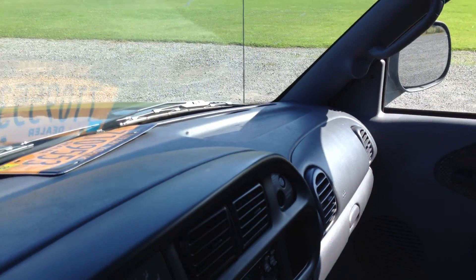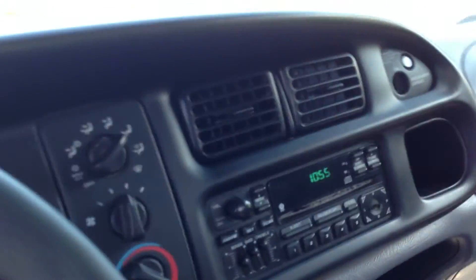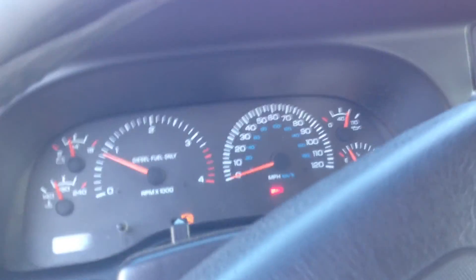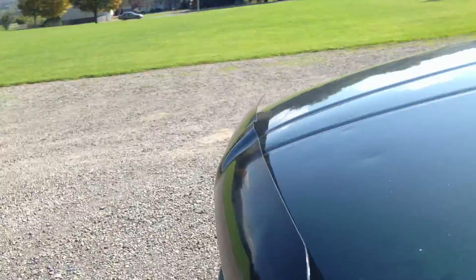Good old rig here — no cracks in the dash, that's nice. We'll start it up, let you hear the engine, take a quick ride, and then we'll be done with Sky. She runs like a Swiss watch — she just needs a little bit of love on the exterior.